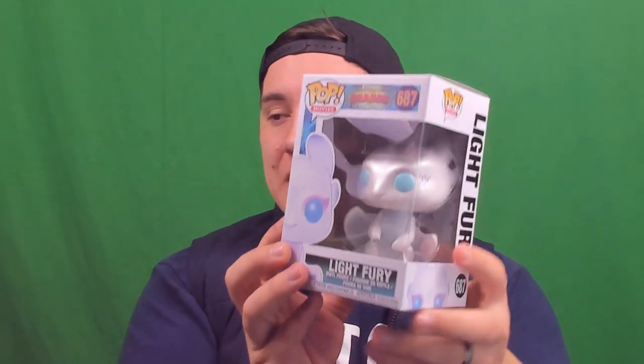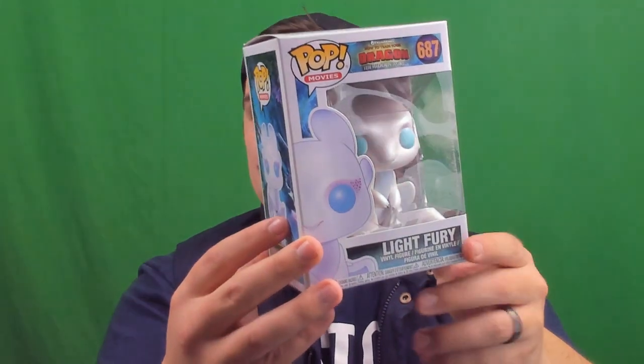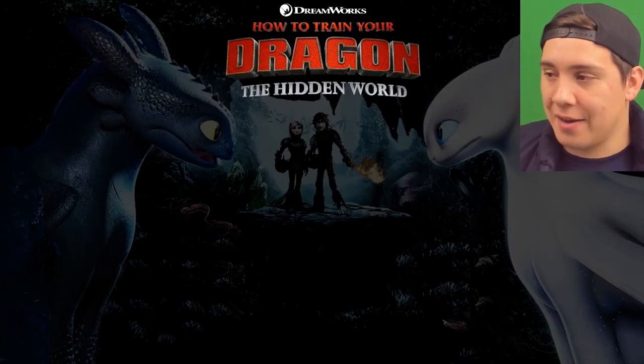The Light Fury is a game changer because up till now Toothless has been the only Night Fury, and this one is a counterpart compatible with Toothless. Up until this point he's been alone, and now there appears to be a female counterpart to the male Night Fury dragon. I really like what they did with the detail — they're clearly showing it's a girl, with a makeup effect on the sides of the eyes. The light blue eyes and very vibrant white skin are really cool. My box has a little bit of scratching on the edge, but that's not a big deal for me — I keep these in their boxes.